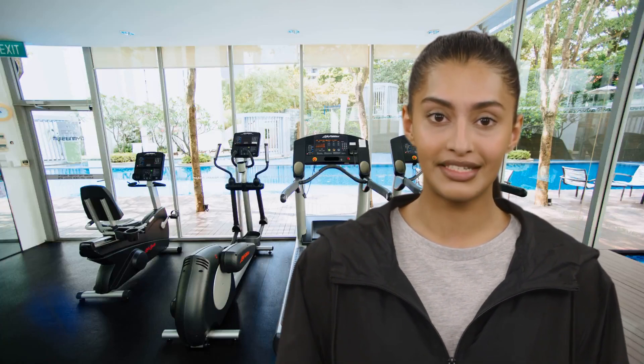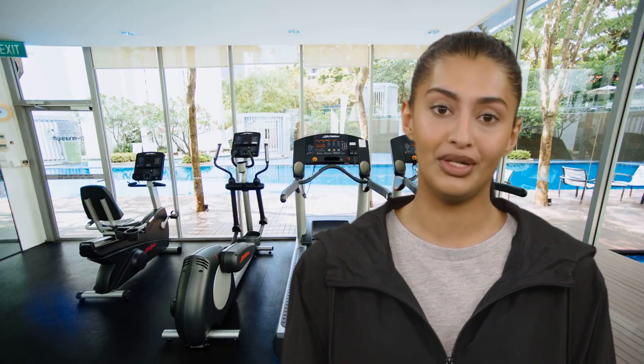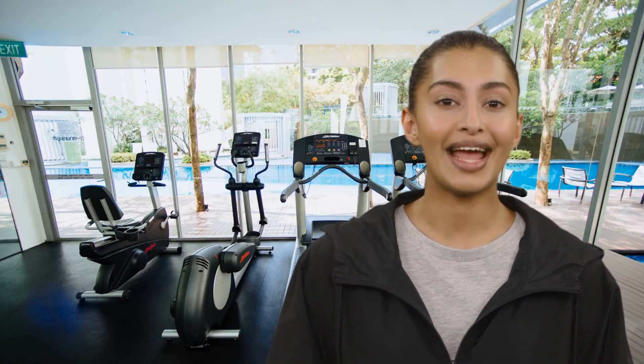One of the benefits of using an elliptical is that it provides a low-impact workout. This means that it is easy on your joints, making it a great option for those who may have joint issues or are recovering from an injury. It also allows you to get a full-body workout as it works your arms, legs, and core.